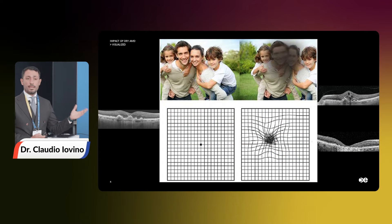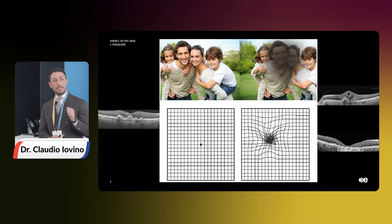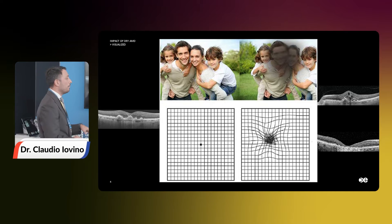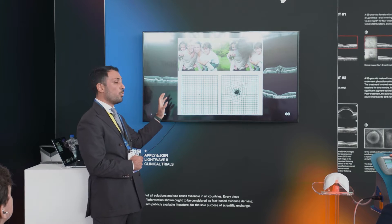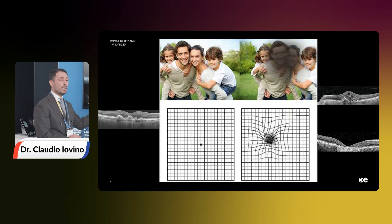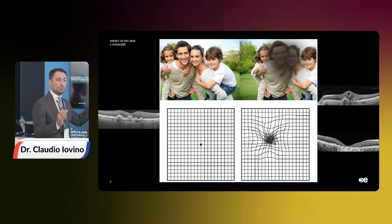Because if we wait for the advanced form to develop, what we see is a central scotoma, important metamorphopsia, and at that point we can perform every treatment we want, including injections and complement inhibitors, but usually the scotoma only increases over time — and the same is true for metamorphopsia and visual loss. Conversely, if we treat our patient at the intermediate AMD stage, things are better because patients usually have good visual acuity and good contrast sensitivity. So this is the ideal stage where we should treat our patients.